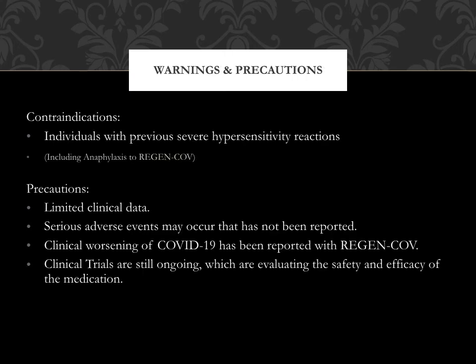Warnings and precautions: Individuals with previous severe hypersensitivity reactions to Regen-CoV, including anaphylaxis, should not take this medication. There is limited clinical data, and serious adverse events may occur that have not been reported. Clinical worsening of COVID-19 has been reported with Regen-CoV, and clinical trials are still ongoing, evaluating the safety and efficacy of the medication.